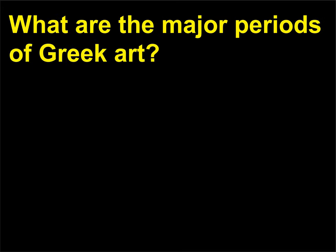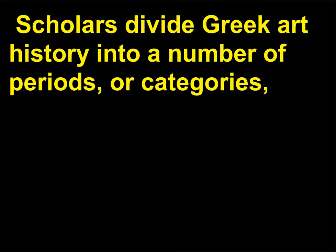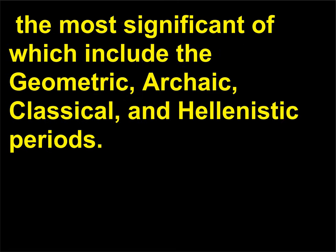What are the major periods of Greek art? The Greek civilization developed in the Mediterranean before 1000 BCE and flourished until conquered by the Romans in the 1st century BCE. During this thousand-year time span, the Greeks produced art and architecture considered to be the foundation of all Western art to come after it. Scholars divide Greek art history into a number of periods or categories. The most significant of which include the Geometric, Archaic, Classical, and Hellenistic periods.